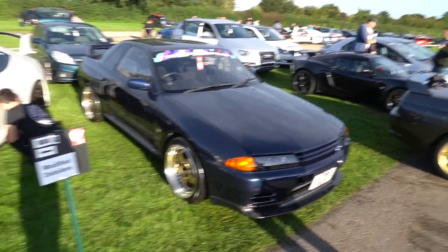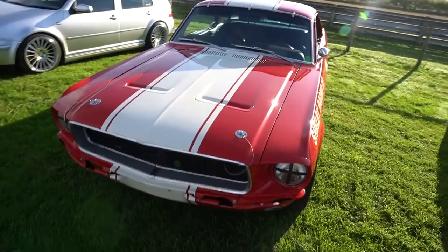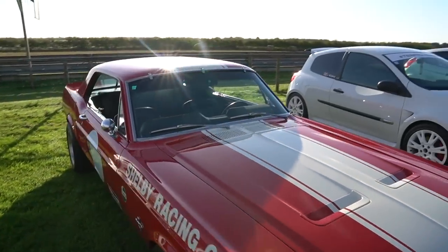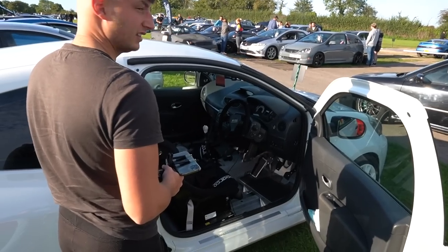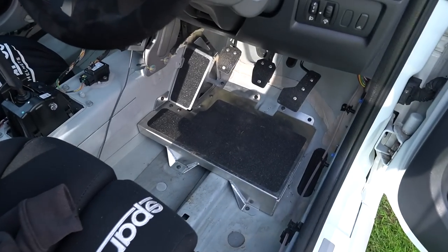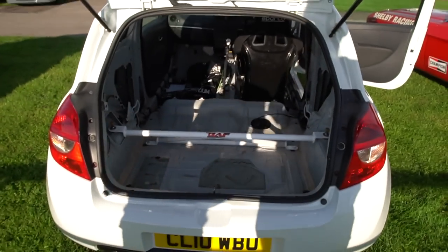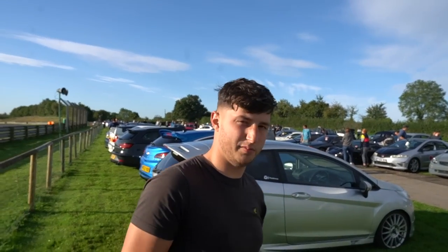Look at this absolute masterpiece alongside this one as well. And the Shelby - that is seriously cool. Any of you haters saying that this is not a race car? I would say it is, it really is - a race car right here. Bath Motorsport. Looks pretty cool, man.